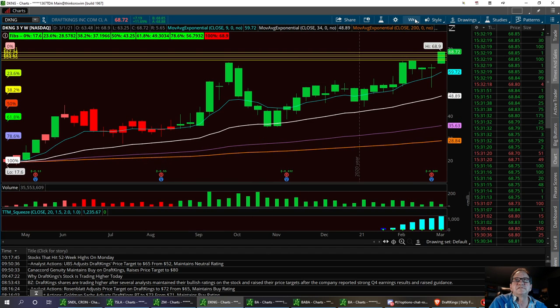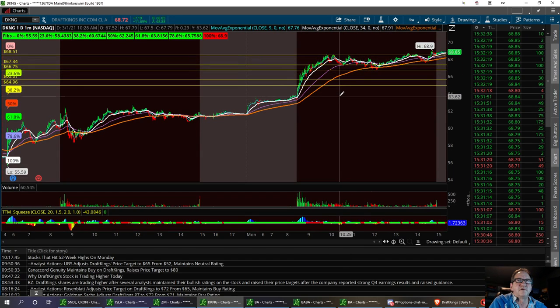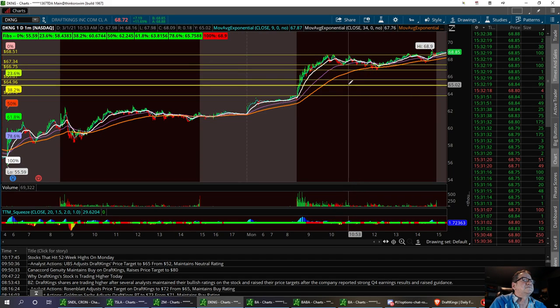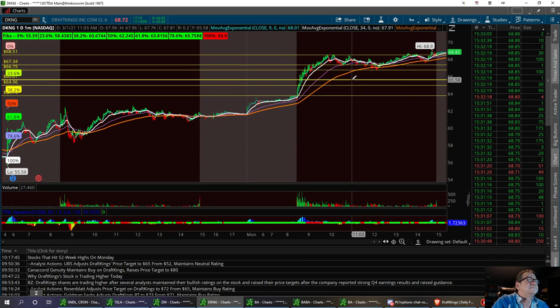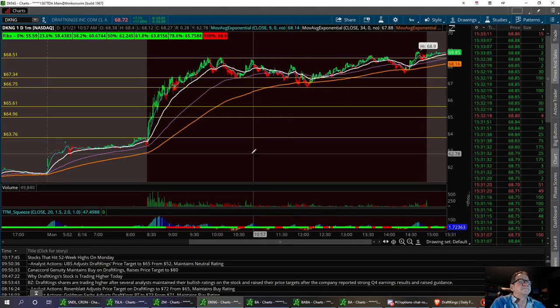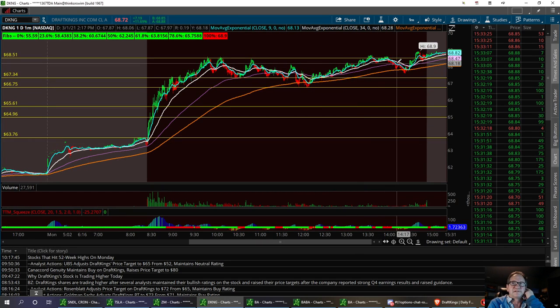Let's look at the supports one more time. We've got one strong buy right down here around 63.76. If we do get down to that area, that first support channel is going to be right in here between 66.75 and 67.34. That second support channel is between 64.96 and 65.61. And then that first strong buy, if we ever do get down there, right around 63.76 for a very strong buy. I think we're going to see $70 tomorrow, maybe $72, and I'll get out of the trade from there.